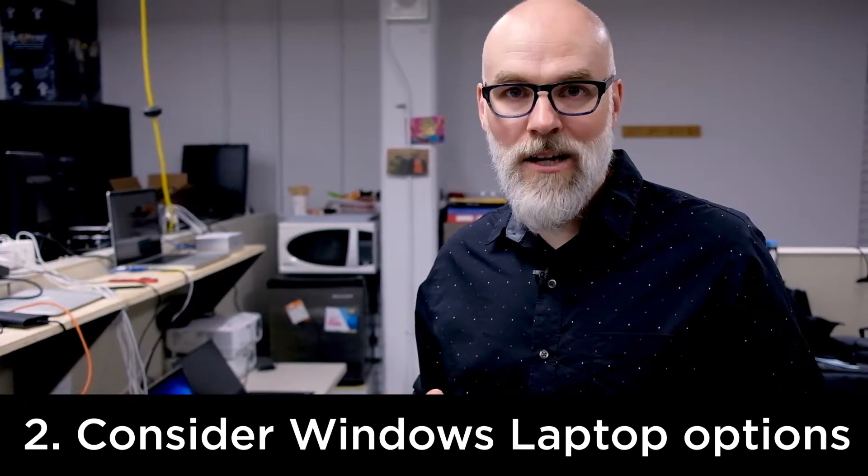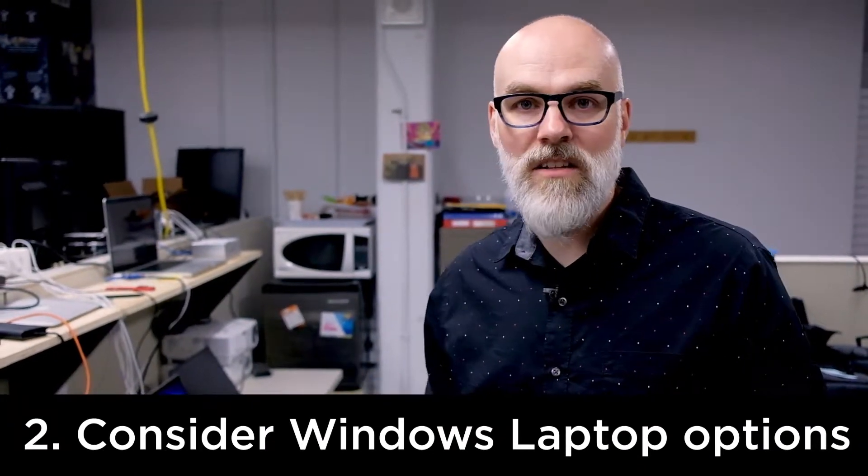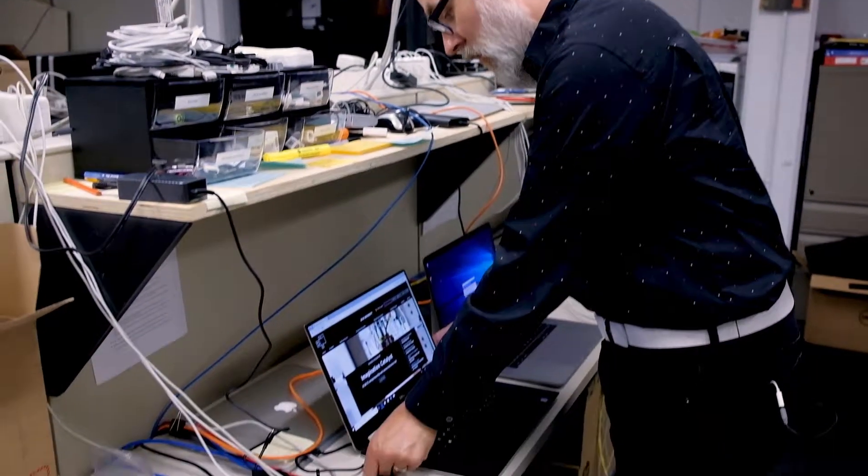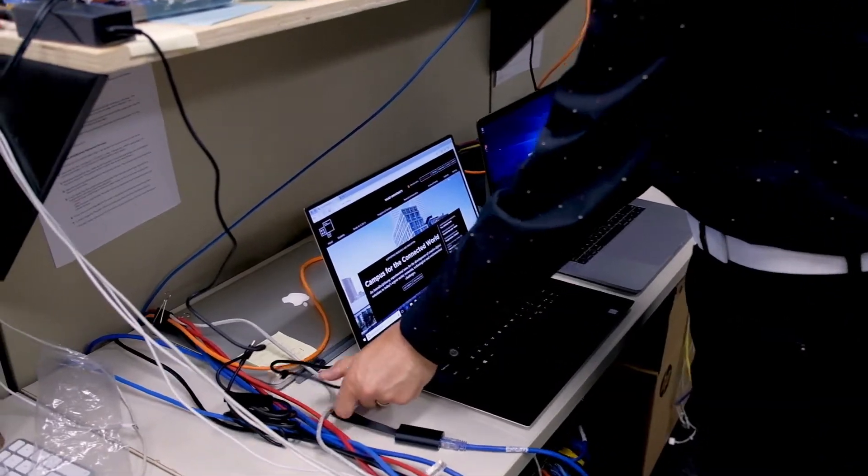Second, this year we are allowing students in any program area to choose either a Mac or PC. So if you're going into graphic design, advertising, or illustration, we previously only used to recommend Apple options and now we're recommending wholeheartedly Windows options. Why? Because Dell and other manufacturers like Microsoft have got some fantastic options for students who want to draw on their computers.